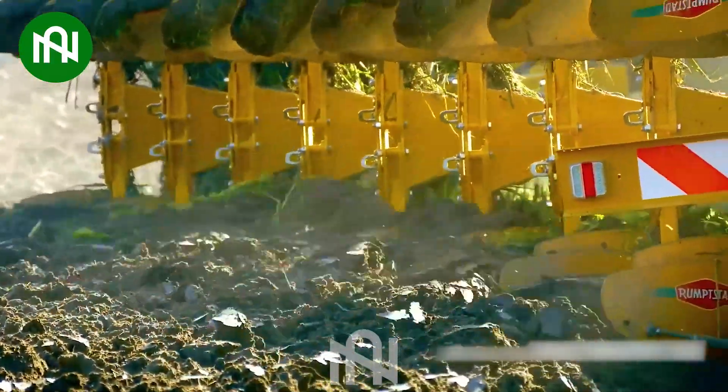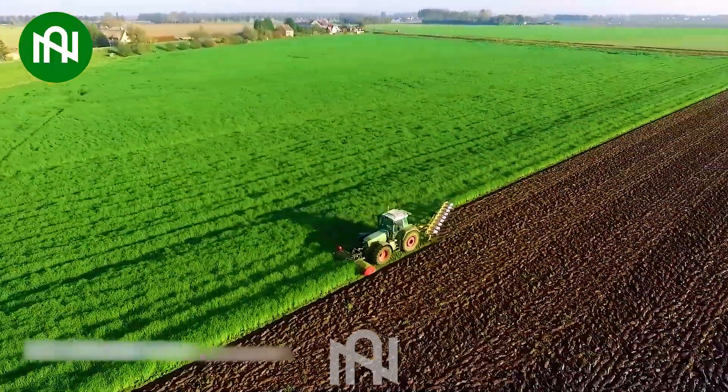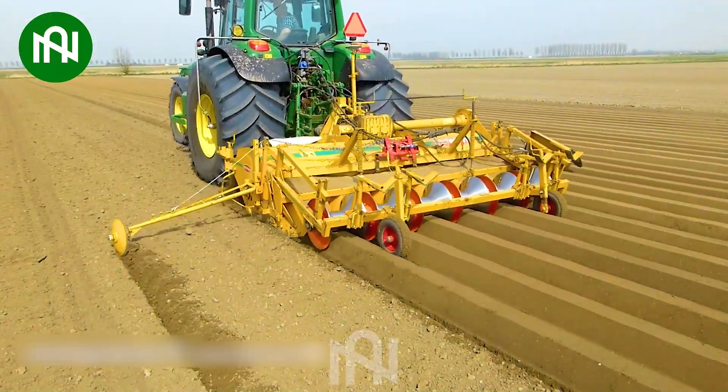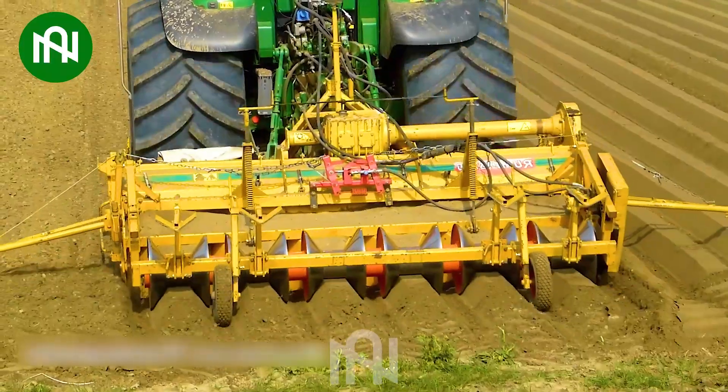This machine both shreds trees and plows the land simultaneously, operating with incredible efficiency and tidiness. This soil bed shaper, shaping the land after thorough plowing, is a true precision instrument for farming.